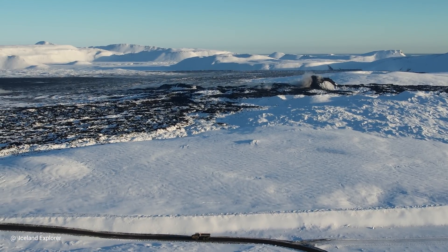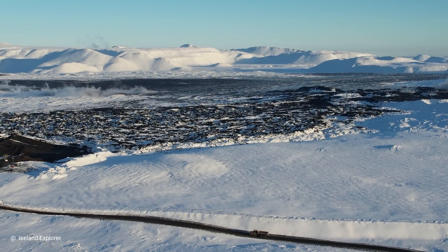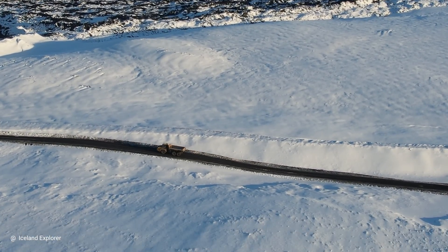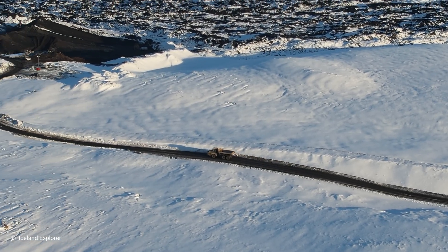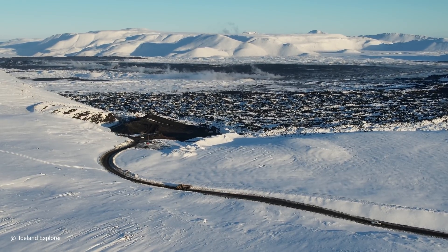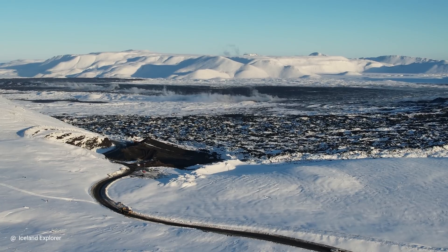Just in case lava moves in this direction, it should save Blue Lagoon and the Geothermal Power Plant. Trucks are working non-stop, going to the quarry forth and back, day and night. They are putting in enormous efforts trying to save Blue Lagoon and the Geothermal Power Plant.